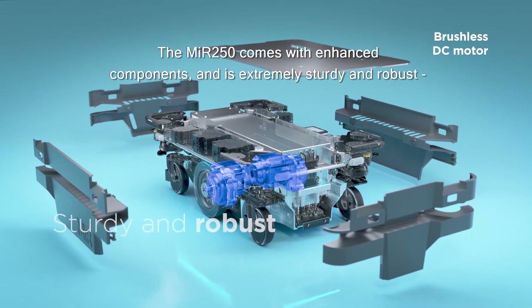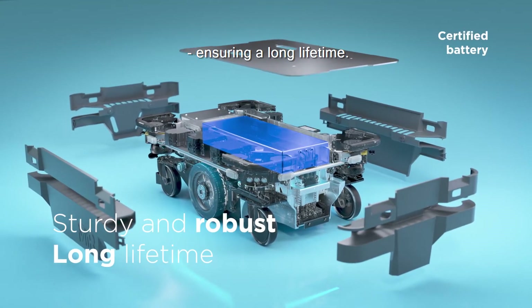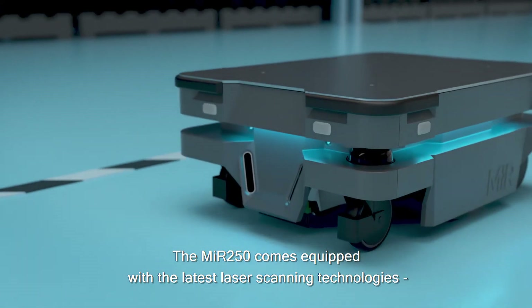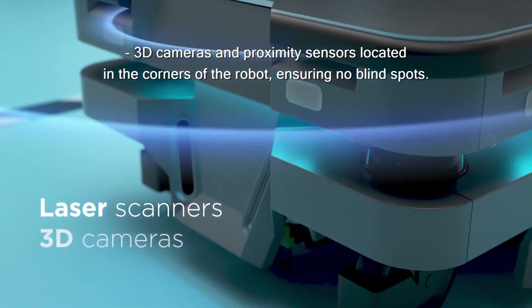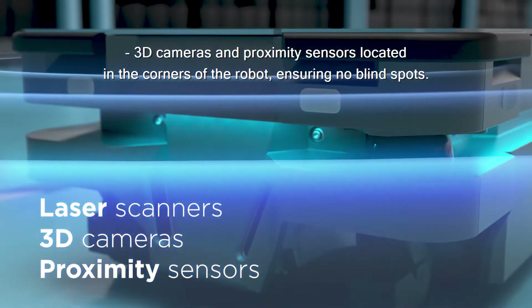The MIR 250 comes with enhanced components and is extremely sturdy and robust, ensuring a long lifetime. The MIR 250 comes equipped with the latest laser scanning technologies, 3D cameras, and proximity sensors located in the corners of the robot, ensuring no blind spots.